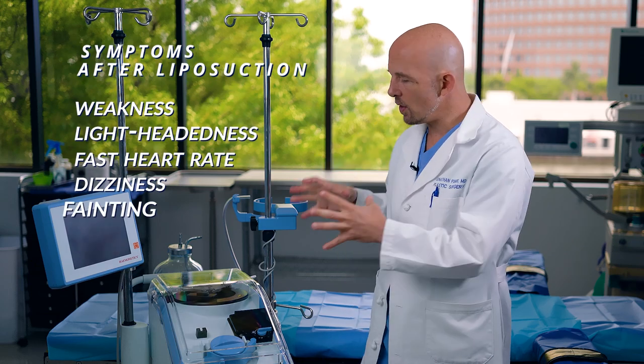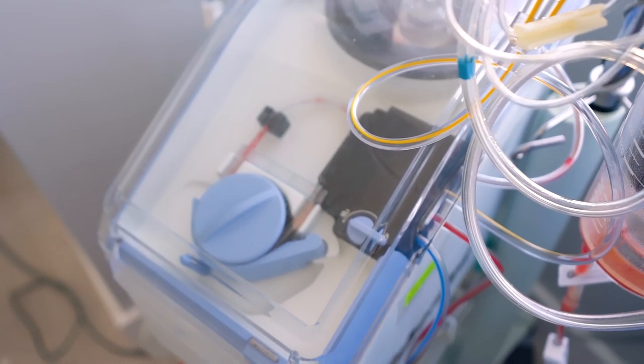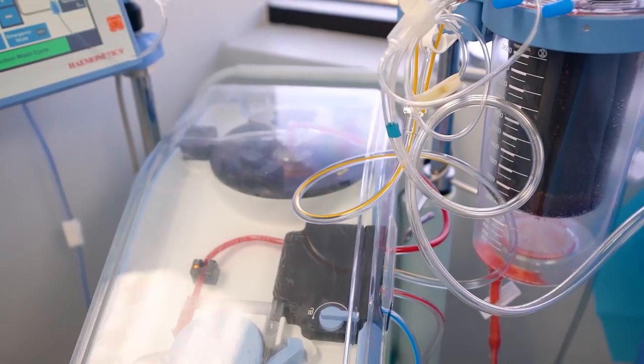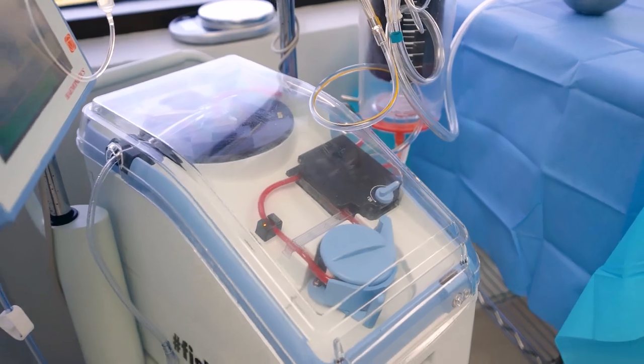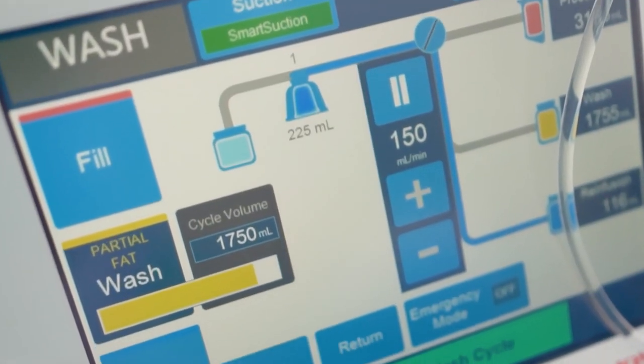And that is where the Cell Saver comes in. What the Cell Saver does is it separates out the fat, it separates out the medicines and the fluid, and gets rid of those through a very complex process of filtration. There are three levels of filtration, there's a centrifuge, there are two laser detectors — it's a very complex machine. But what we get is pure red blood cells, your red blood cells, and we give them back to you at the end of the surgery.